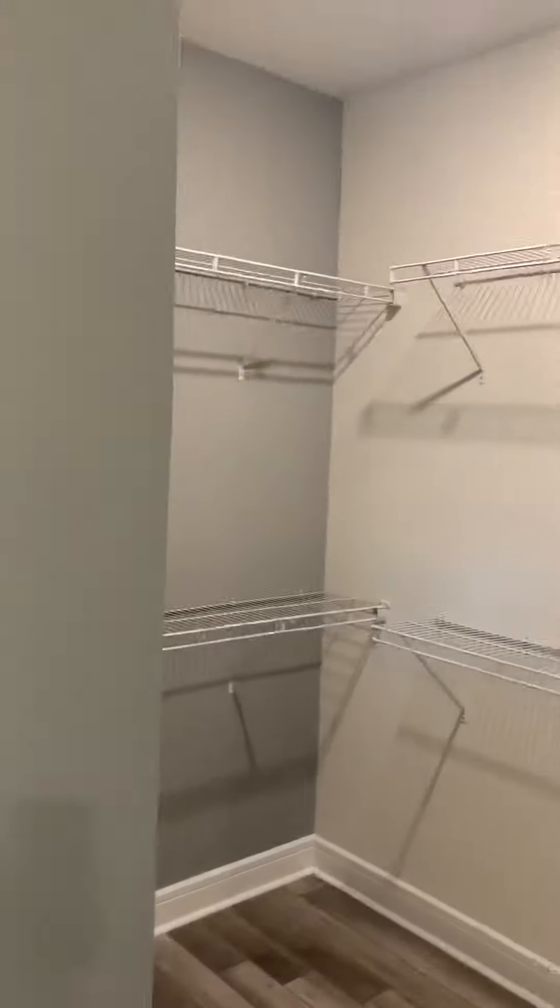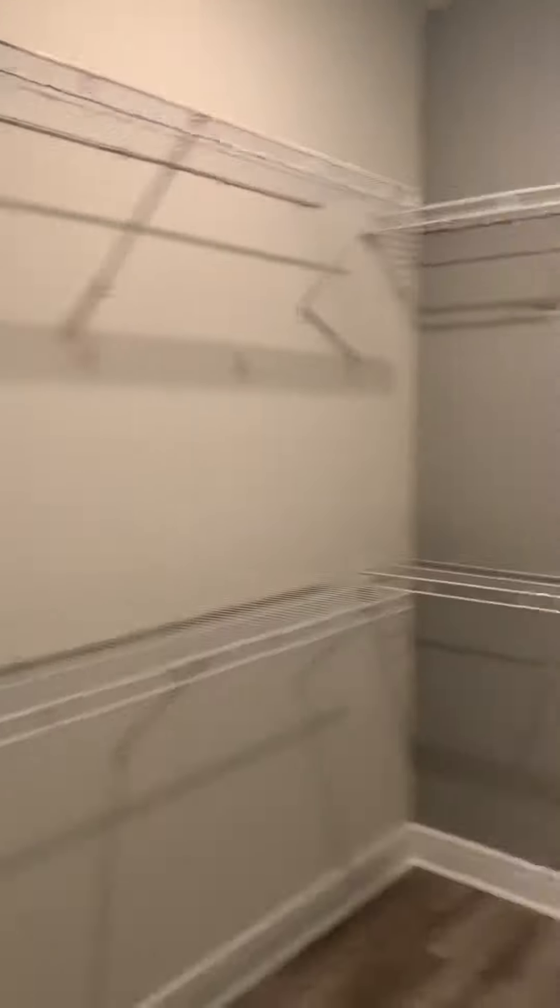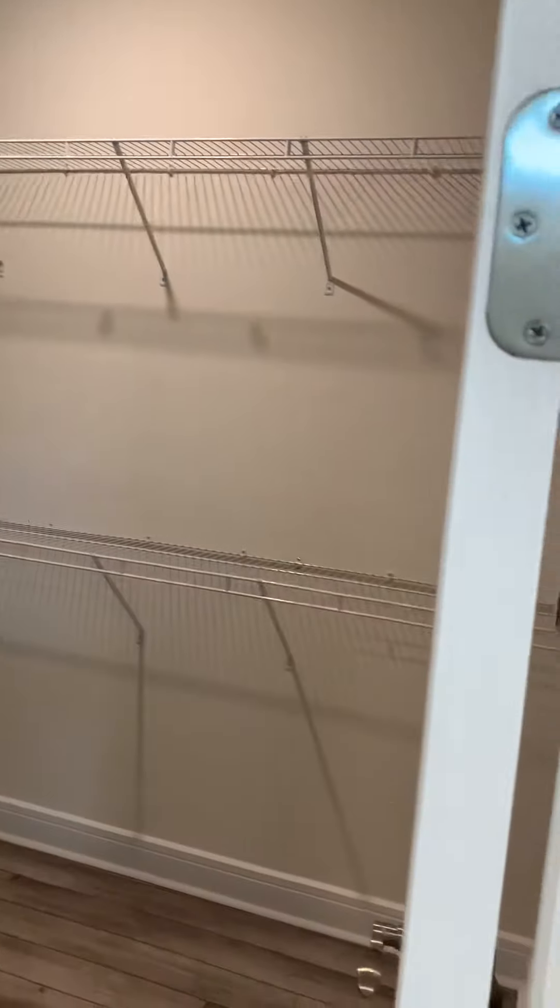I love the separation for the closet, so I can have hers and his. Top of sinks.